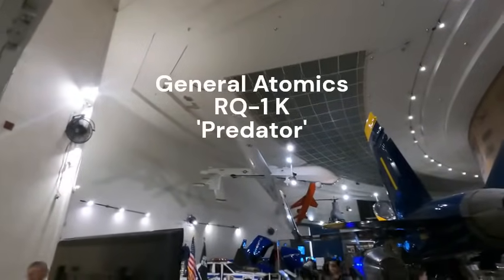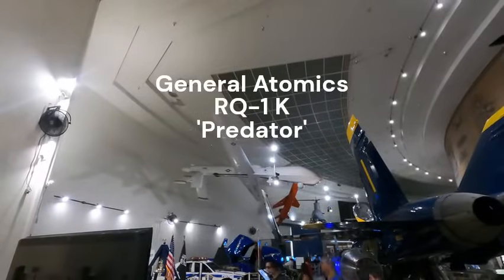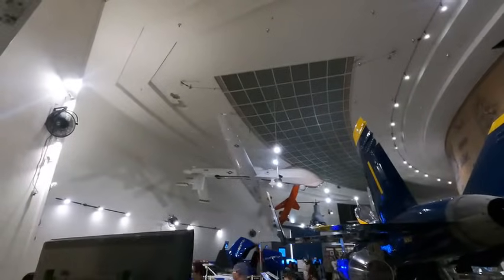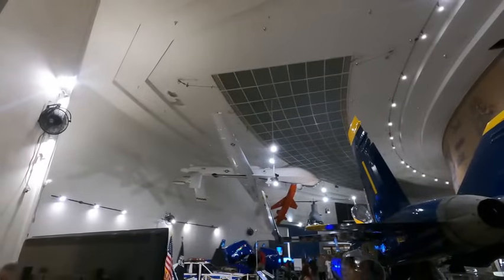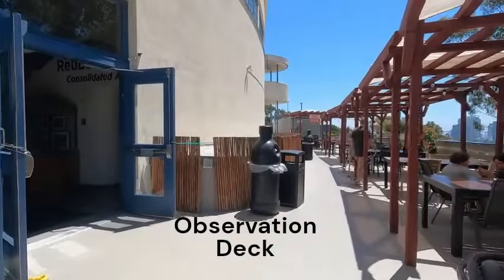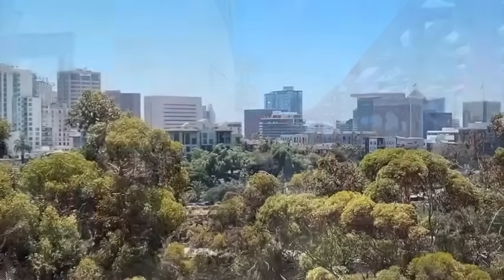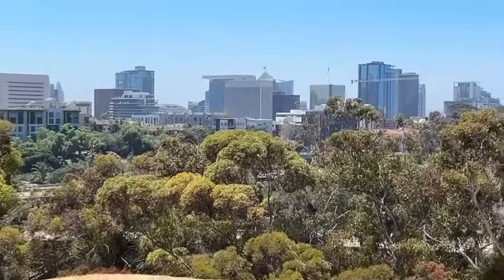One aircraft I didn't get a chance to talk much about is the MQ-1 Predator. This was donated by General Atomics, who is here in town — I actually worked for them for about five years in Poway. They donated this to the San Diego Air and Space Museum. And there's a pretty nice view of downtown San Diego from the back deck here.